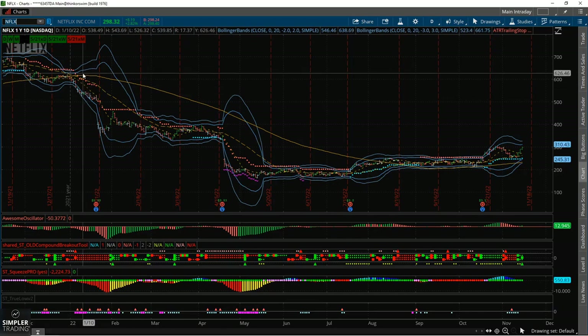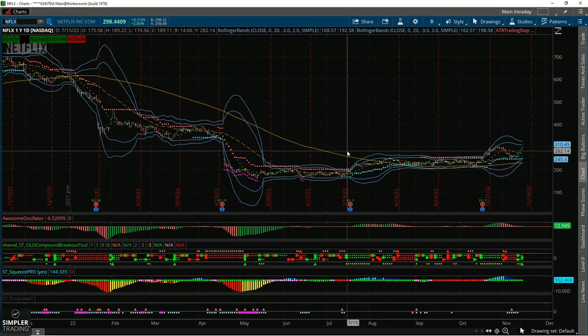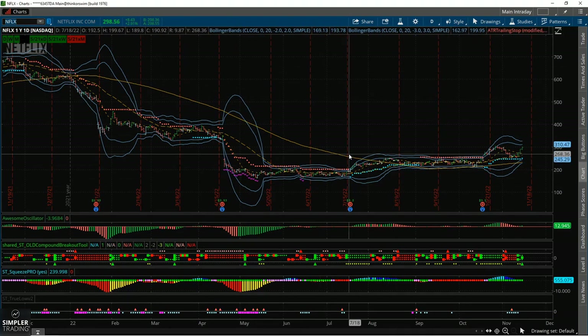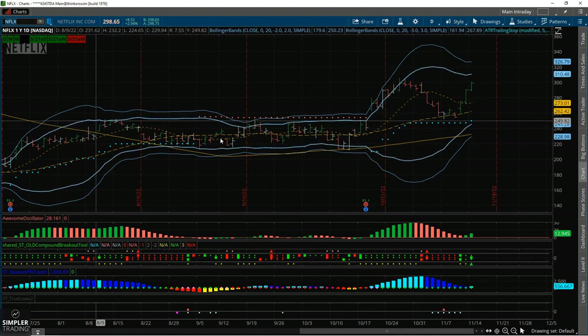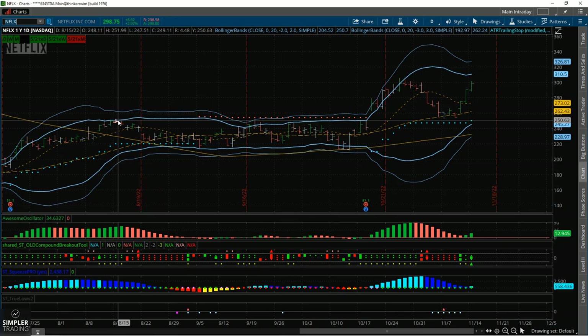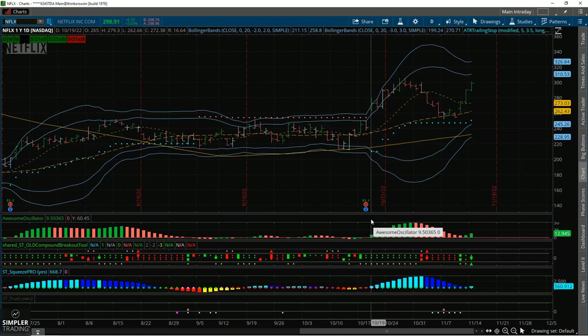When you look at the big-picture view on Netflix I completely understand — it was in a bearish trend for quite some time earlier this year. So part of you is probably asking, really Allison, Netflix for a bullish entry? But I am, for a few different reasons. The first reason is that more recently, whenever we broke above the 100 in the market, we also saw that break above the 100 in Netflix.